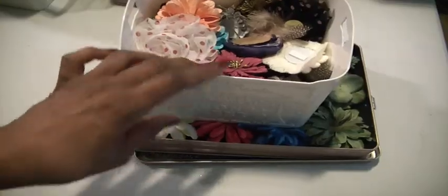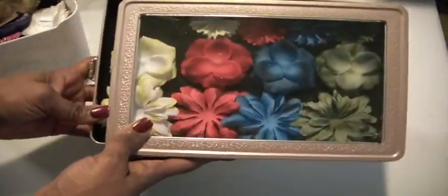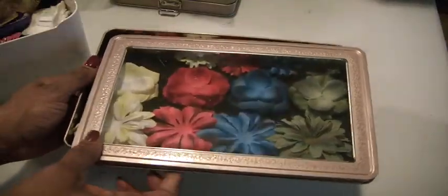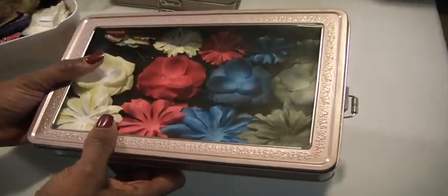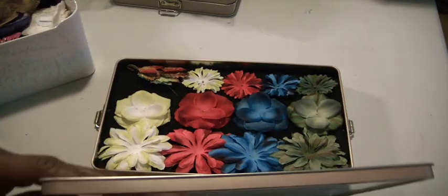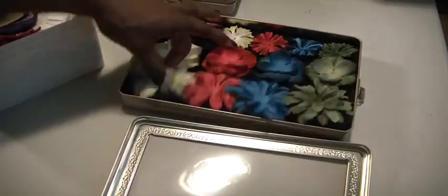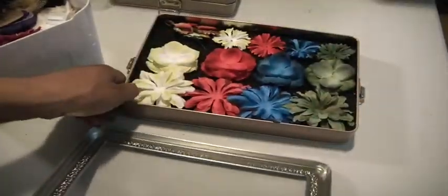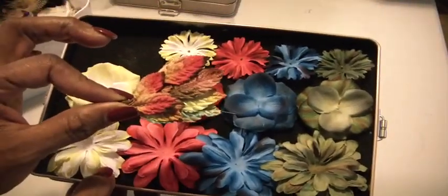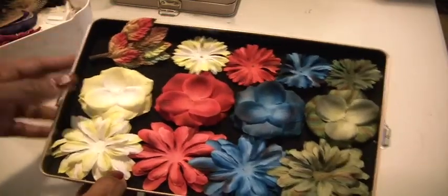This is lot number one, $20 shipped. What you're going to get is these Prima flowers. These were from the Prima outlet. I don't think I'm going to send the cases just because the weight will be kind of crazy. They are puffy flowers and they have a little thing of flower colored leaves — green, blue, red, and yellow. So you'll get that.